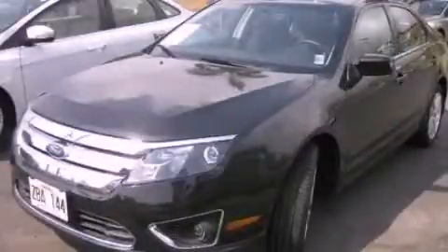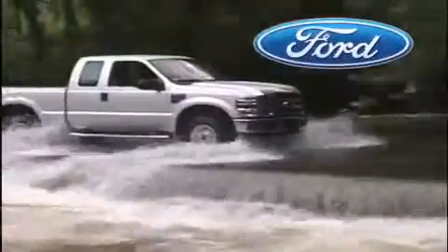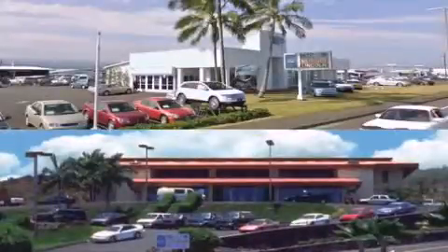Contact us today to arrange your test drive. Orchid Isle Ford is dedicated to making your shopping experience as pleasurable as possible. We have two stores to serve you: in Kona at the corner of Kukini Highway and Laco Street, and in Hilo on Kanoilehua Avenue across from Walmart.